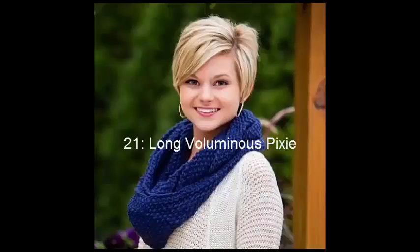No. 21: Long Voluminous Pixie. This is a bit longer than a classic pixie, but it still has that fairytale-like quality. It communicates a very sophisticated energy, and the spirit of this look is also very youthful and actually timeless.